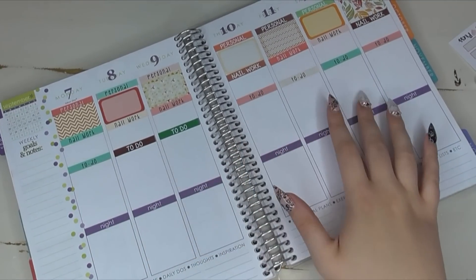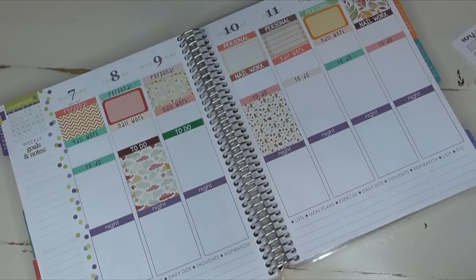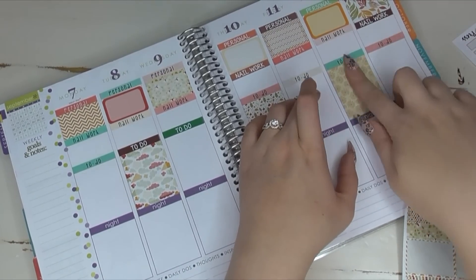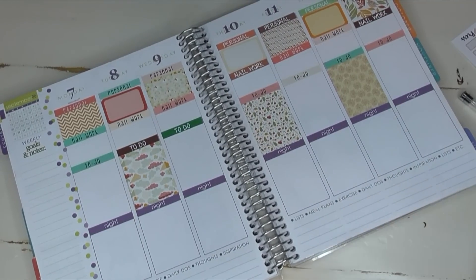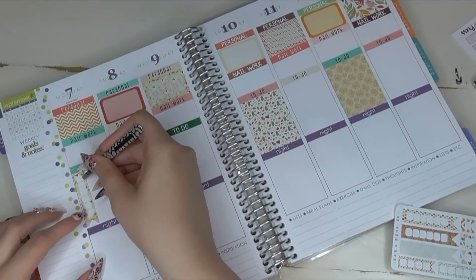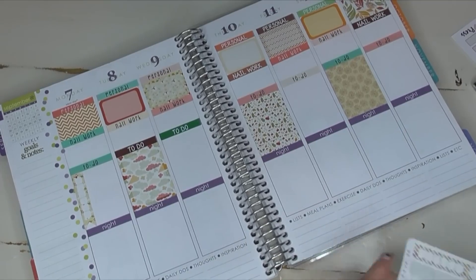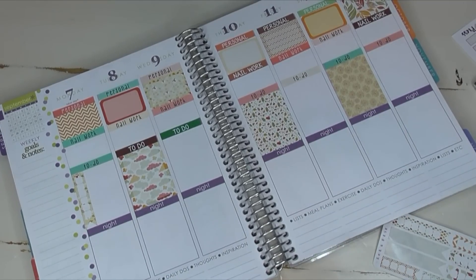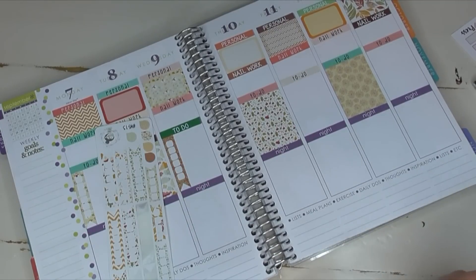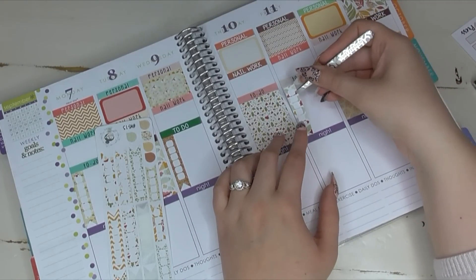I'm going to alternate these full boxes — wherever I had my half boxes I'll do full boxes here, which means I'll have one left. Her leaf ones are my favorite. I love this one — it's almost like a dandelion print but I love the colors. On the other days I'm going in with her checklists. Brittany, I have to say I love that your stickers are repositionable, especially with long nails — stickers that aren't repositionable are kind of a nightmare.